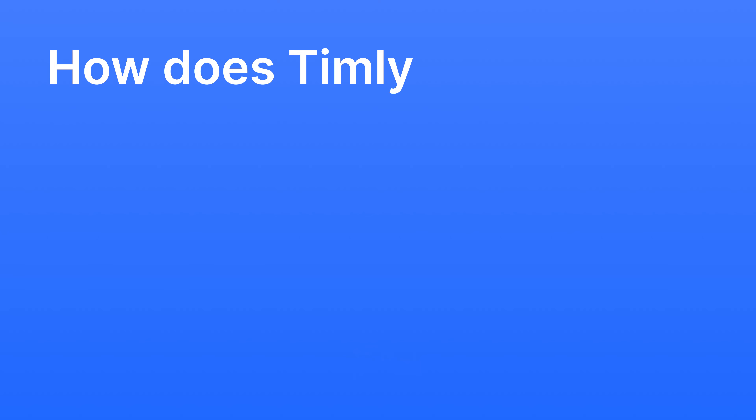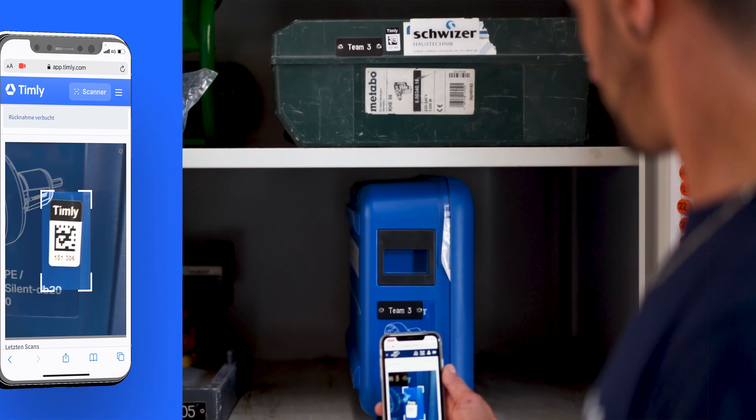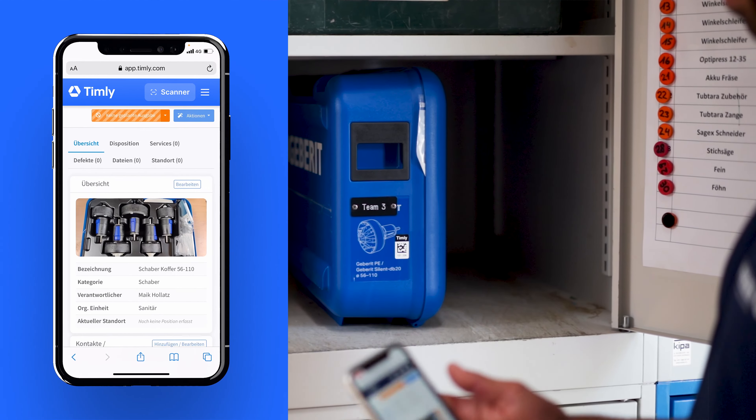Therefore, a simple and digital solution was needed, and Timly convinced us from the start. Thanks to Timly, I have all the information at my fingertips at all times. I can easily hand out devices to employees, reserve them, or check availability. Everything is documented in Timly.